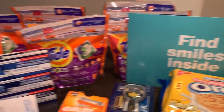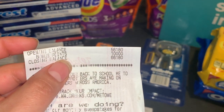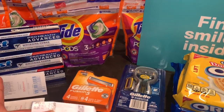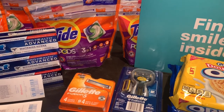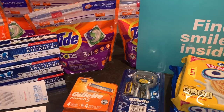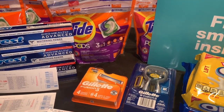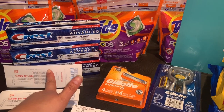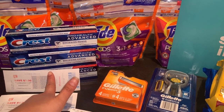I also earned 10,000 points from the Gillette deal — spend $20, get 10,000 points. So this was totally free plus a money maker. Let me calculate — since I used my register reward from last week and those products were totally free, I earned back about a $12 money maker when you factor everything in.